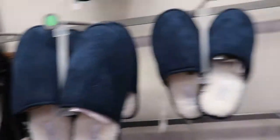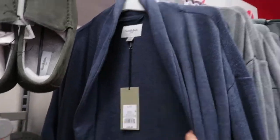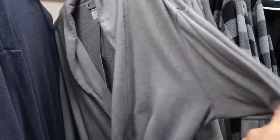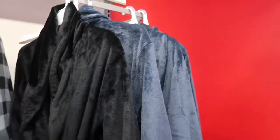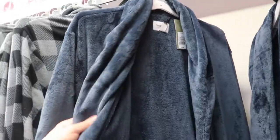They also have matching slippers for $15 — slip-on kinds and a loafer style. The robes are $26. There's a flannel one for $32.99, and another for $36.99 — just a dollar 99 over $35 but really nice quality.